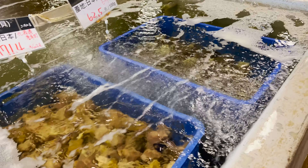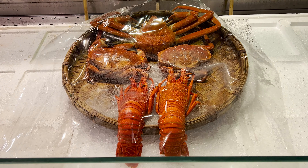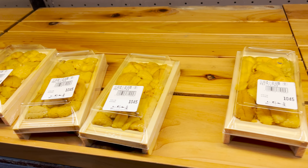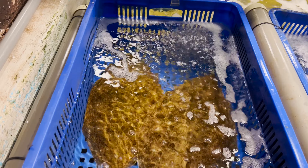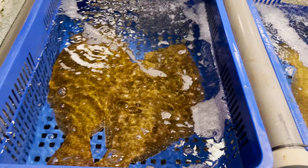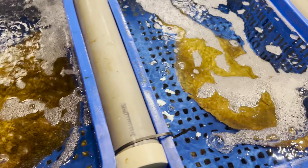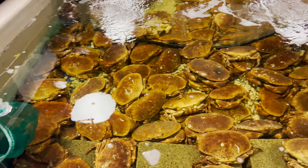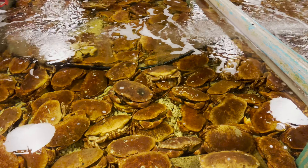Look at all this seafood. From the lobster and crabs to all the beautiful uni on display — they even have this type of fish. I don't know what it's called, but it is flat, so flat. They also have lobster and some more crabs over here. They have it all.